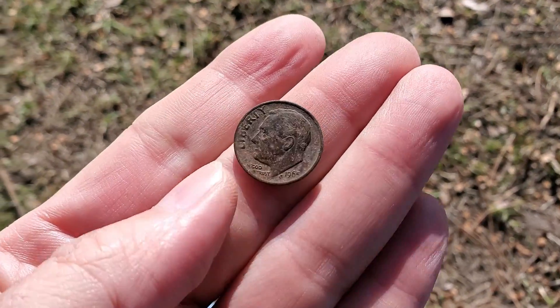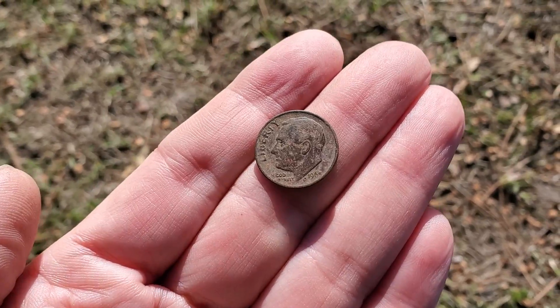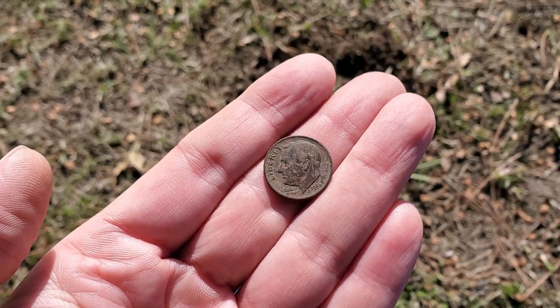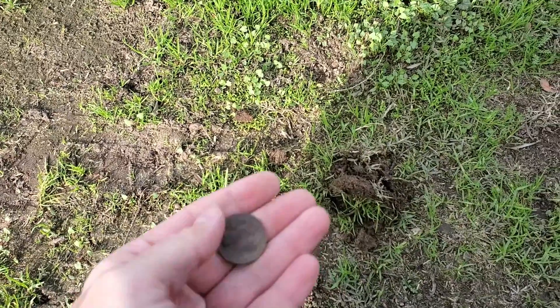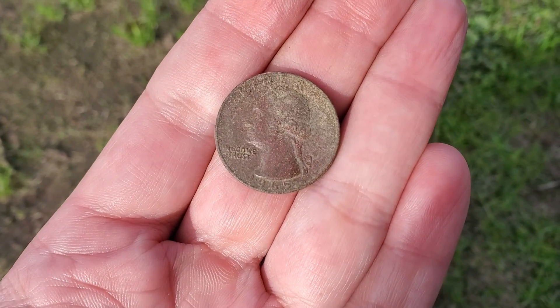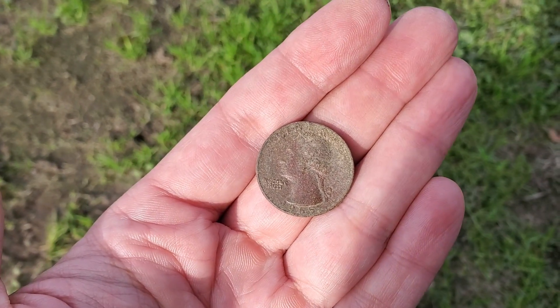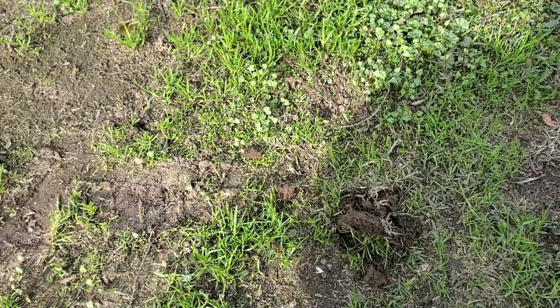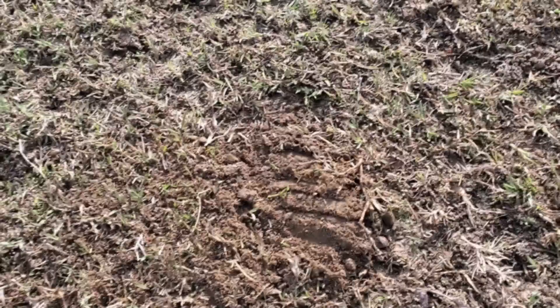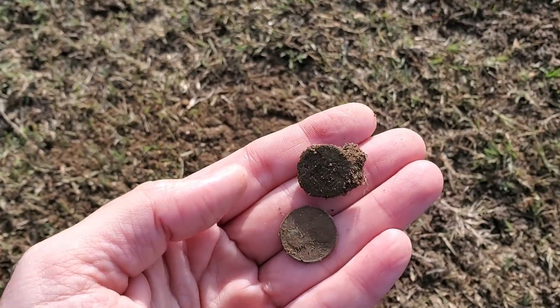1965 — one year off! It's like the fourth one this month. Two in one day, that's agonizing. Look at that — 1965 — I had a dime and now a quarter back to back. Almost silver!